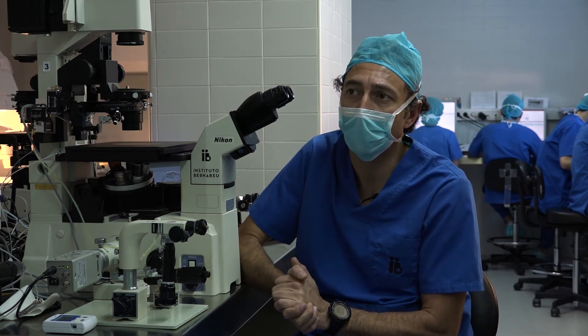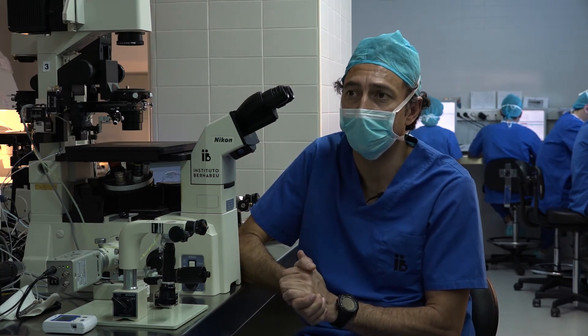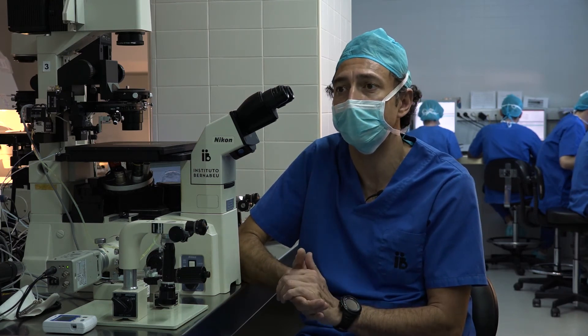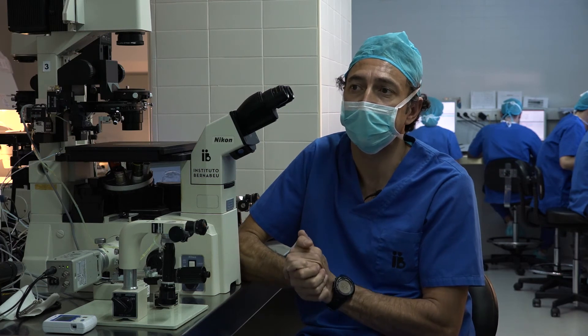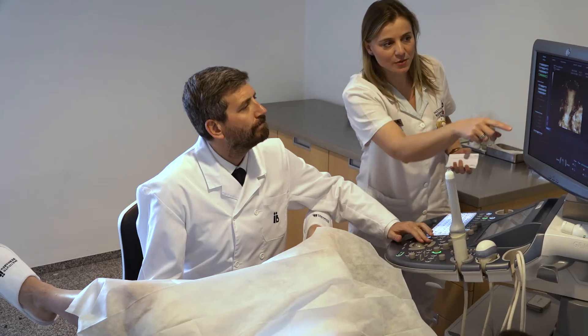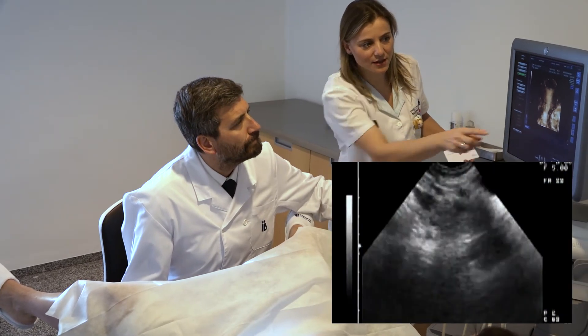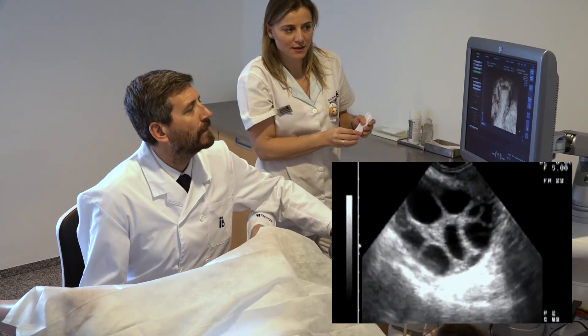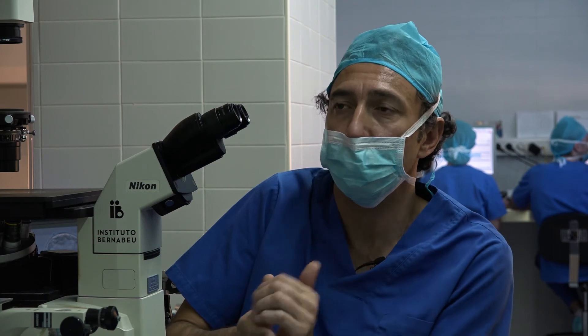This has led to changes in IVF and ICSI treatment strategies and the introduction of strategies that entail freezing all the embryos in the cohort and ruling out fresh transfer. This is known as the freeze-all strategy. This change also removes any risk of ovarian hyperstimulation and makes endometrial synchronization optimization during a posterior cycle possible.